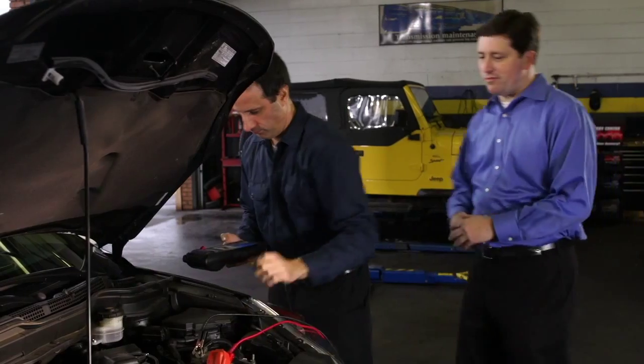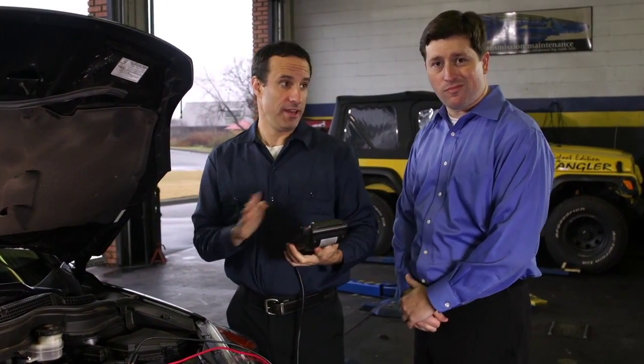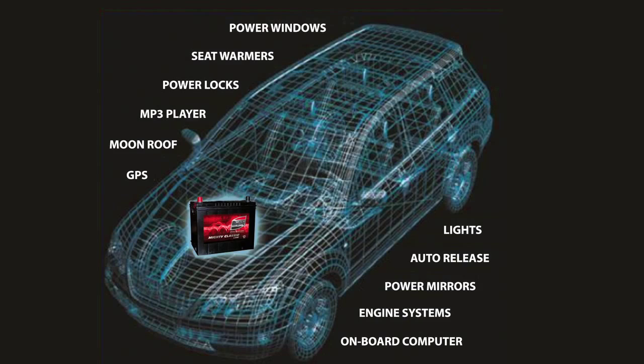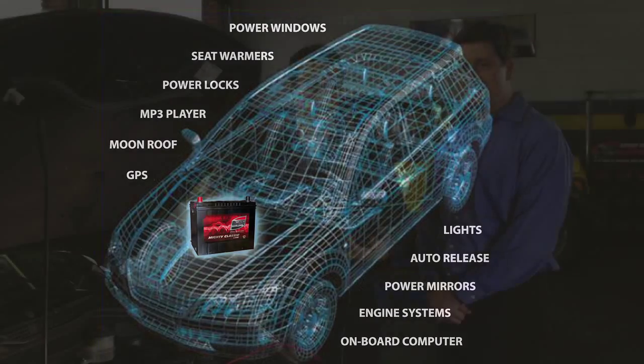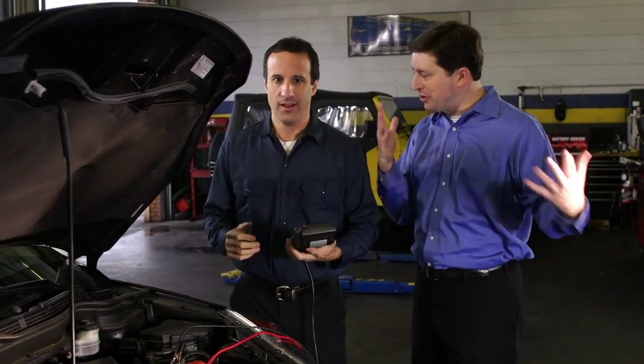Let's go into the shop and see how this works. So why is a battery test important for every car service? Today's drivers demand more energy from their cars than ever before — additional lights, power seats, power windows, onboard computers, plus all the extra gizmos: the DVD, the GPS, the MP3 player. The batteries in cars these days get put through the ringer.